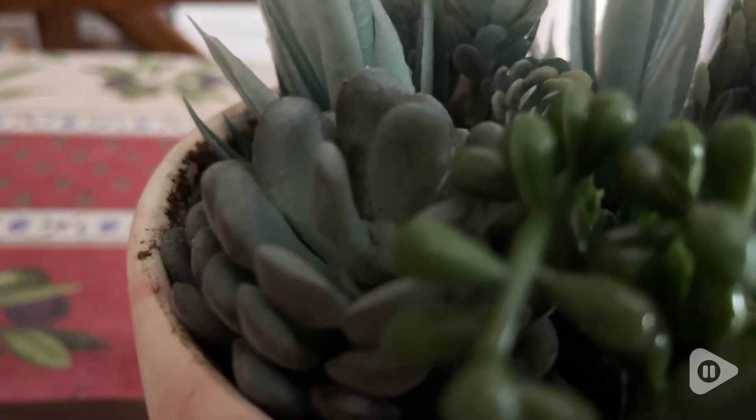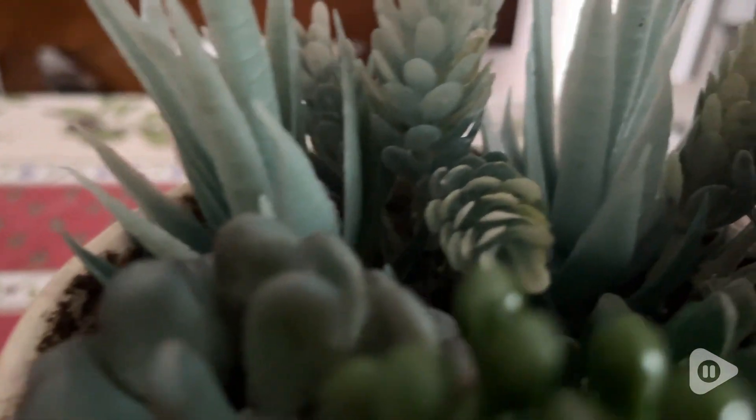They have an excellent texture to them. I love how realistic and how beautiful these artificial succulent plants are. It's such a joy to be able to have them in my home, and that's my point of view.